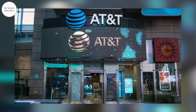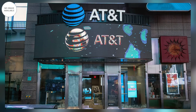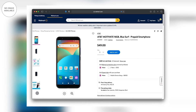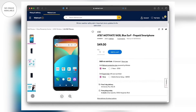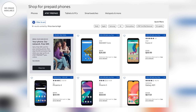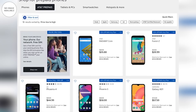Tại sao AT&T lại phân thành 2 dòng sản phẩm khác nhau? Sự khác biệt có thể đến từ cách thức phân phối: Fusion Z được AT&T bán trực tiếp tại các cửa hàng của mình, còn Motivate là sản phẩm AT&T dành riêng để bán tại hệ thống bán lẻ Walmart. Giá của Motivate là 49 USD, cao hơn so với mức 39 USD của Fusion Z, tức từ khoảng 800.000 đồng. Cả 2 sản phẩm đều là những lựa chọn đáng cân nhắc trong phân khúc smartphone siêu rẻ.